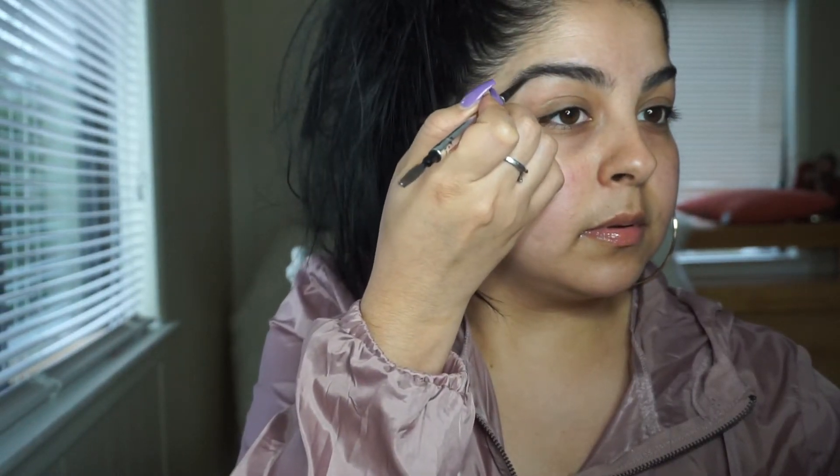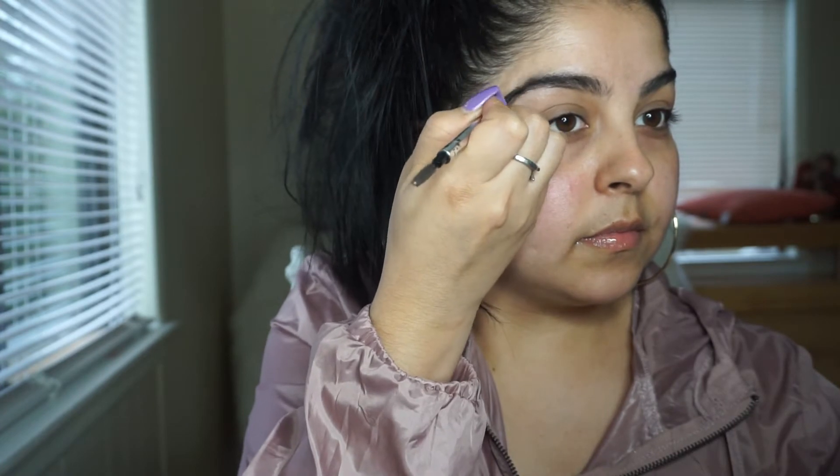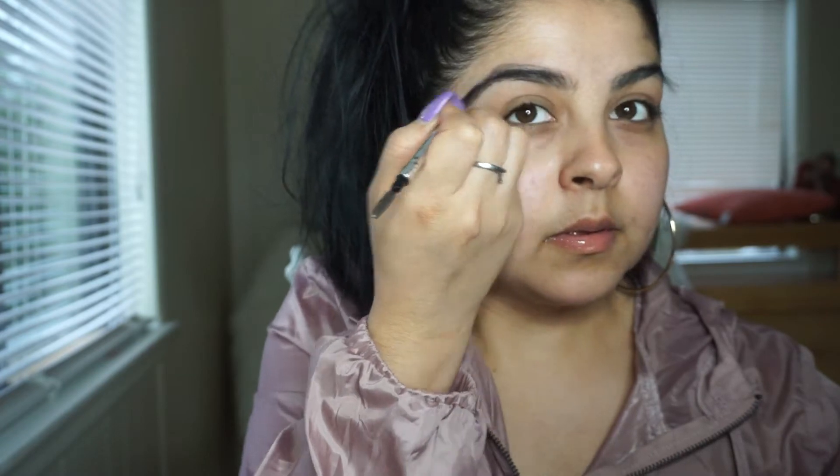I'm going to take my brow pencil from Benefit Cosmetics in shade three and start brushing up my little hairs in the direction that they grow. Then I'm going to start drawing little hair strokes, kind of just tracing it, and then I'm just going to start squiggling.